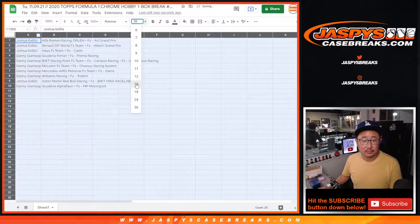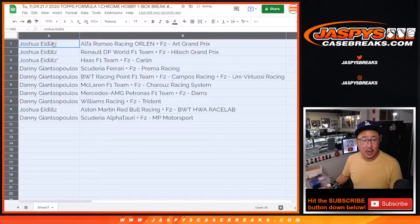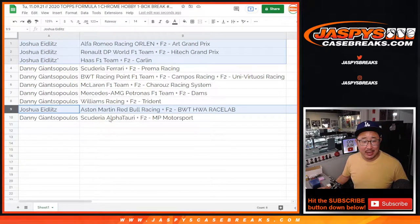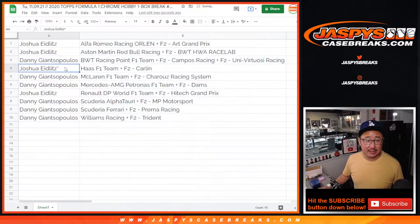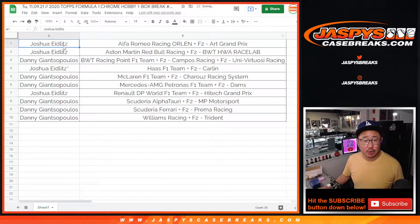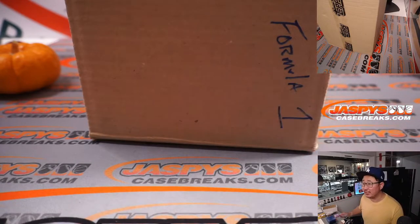Joshua, you've got Alfa Romeo, Renault, Haas, and Red Bull. Danny, you have the rest — Ferrari, BWT, McLaren, Mercedes, Williams, Racing, and Alfa Tari. Let's randomize by team. Feel free to trade if you'd like, but while you're considering trades, let's flip screens for a second.